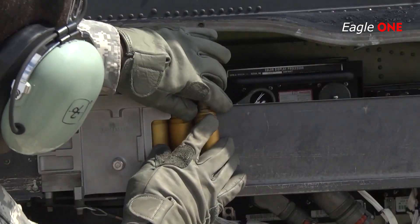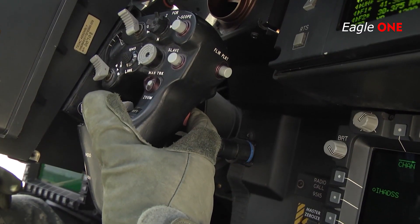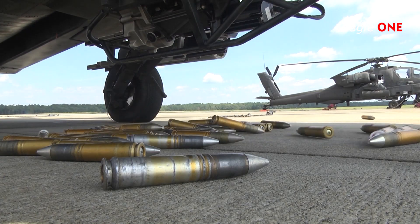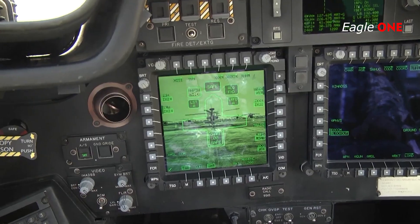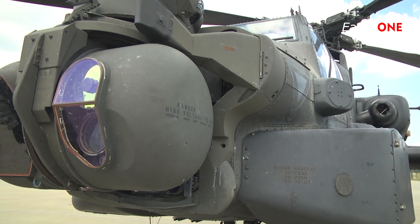The AH-64E is the most modern configuration of the Apache and is ready for the Multi-Domain Operations battlefield. A network-centric, fully integrated weapon system specifically built to dominate in highly contested and complex battle space, the AH-64E Version 6, or V6, includes multiple enhancements to the aircraft's sensors, software, and weapons performance.